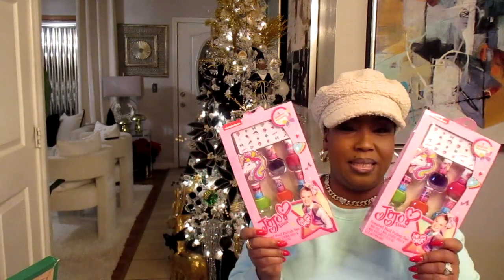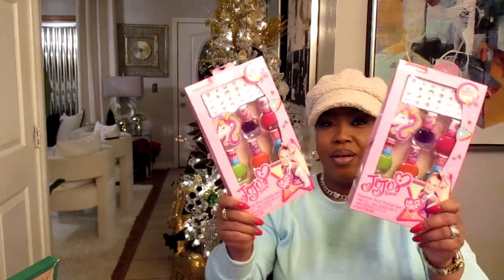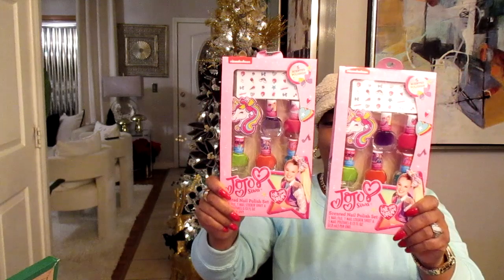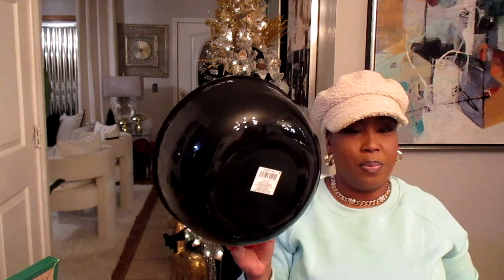I have three granddaughters. The two oldest got the Jojo Siwa nail kits — my youngest is only two years old, so no nail kits for her. I got two of those, and I'm showing you they were still in this bowl. I got this bowl for one of the Christmas games for the party.